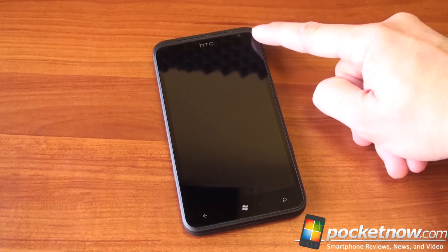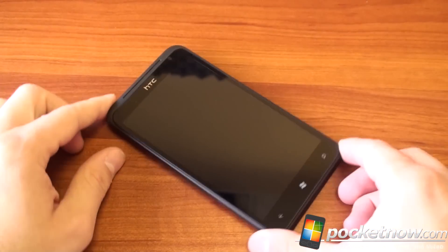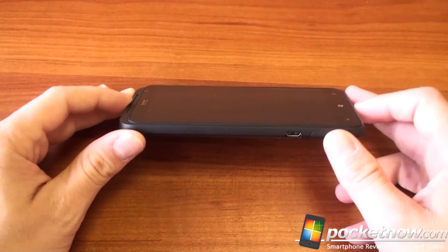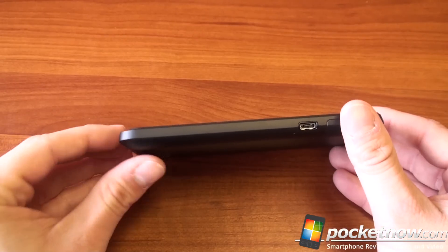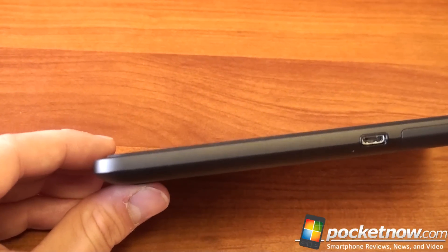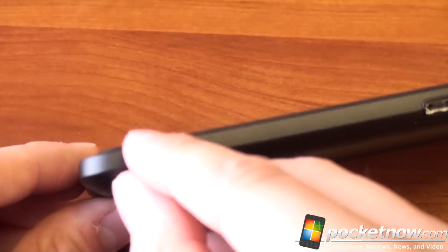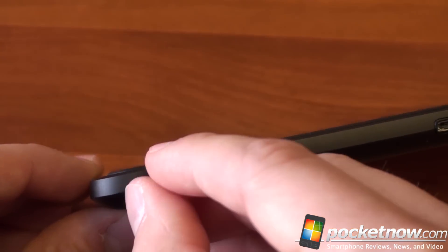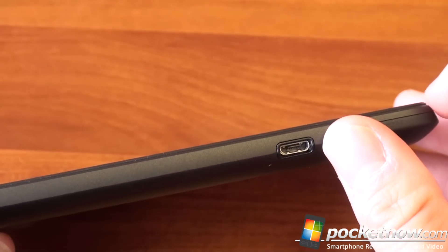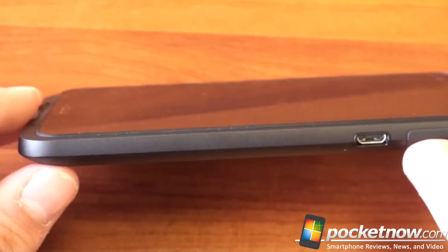There's a front facing camera up top — the first round of devices with front facing cameras for Windows Phone 7 Mango. We've got the capacitive buttons down here. A really interesting design cue: HTC has protruded the screen about a millimeter beyond the case, which is really kind of cool and feels nice in the hand. The screen pops out a little bit across the entire device, then sinks back down where the screen ends — a cool design element.